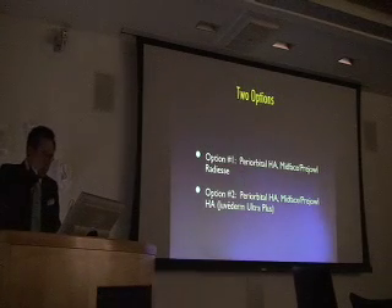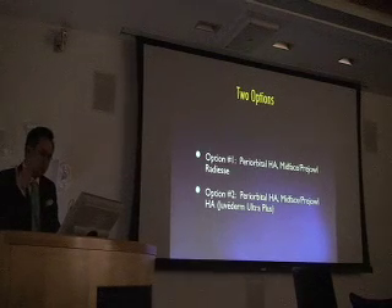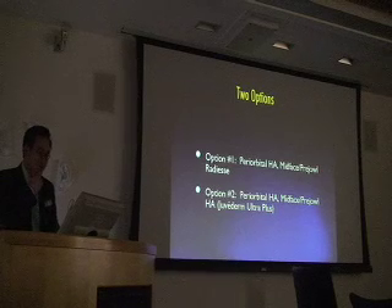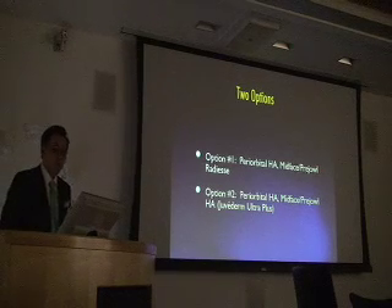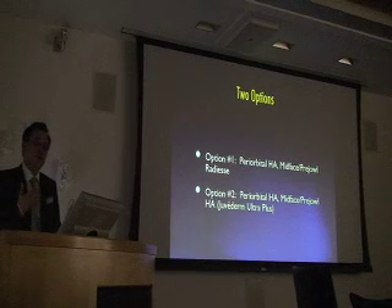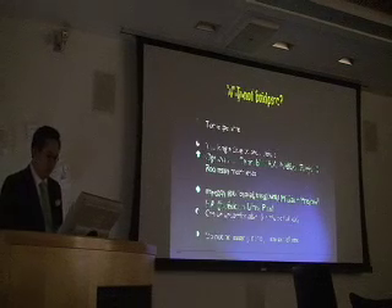This is what I do — I've even changed some from this lecture. I use Radiesse in the cheek and jawline and hyaluronic acid around the eyes. But now, with the advent of Perlane and Juvederm Ultra Plus, I've really slowed down my Radiesse because I love the reversibility and the ability to show someone something and then convert them to fat immediately if they want, or within six months to a year.